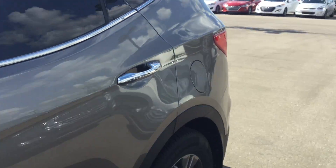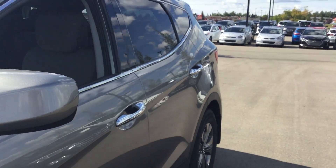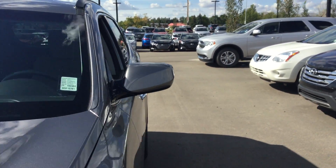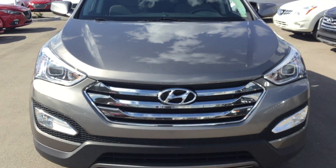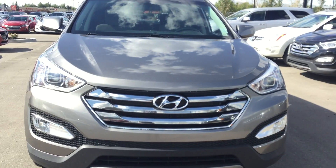Alright Al, that's just a very quick tour of the 2013 Santa Fe. If you have any questions or any concerns, give me a shout out here at River City Hyundai at 780-371-3700. Thanks Alan, take care.